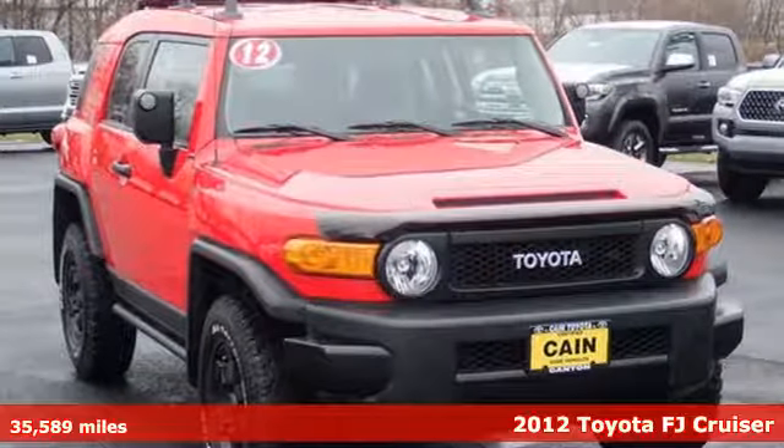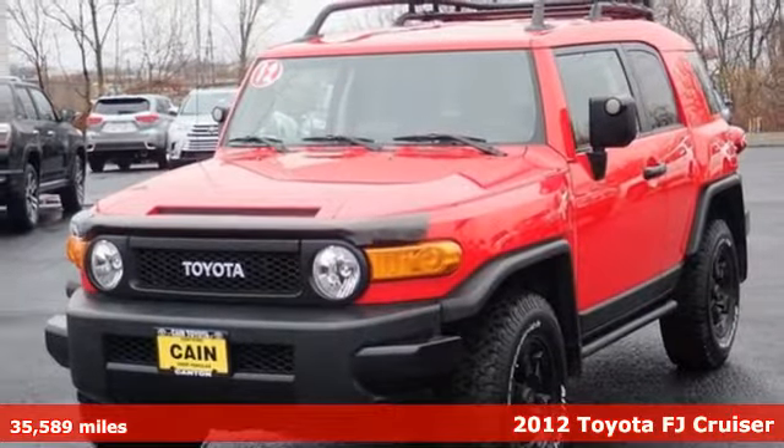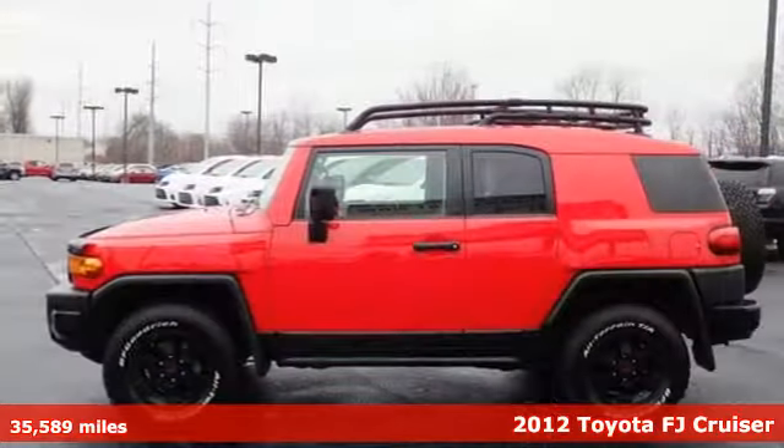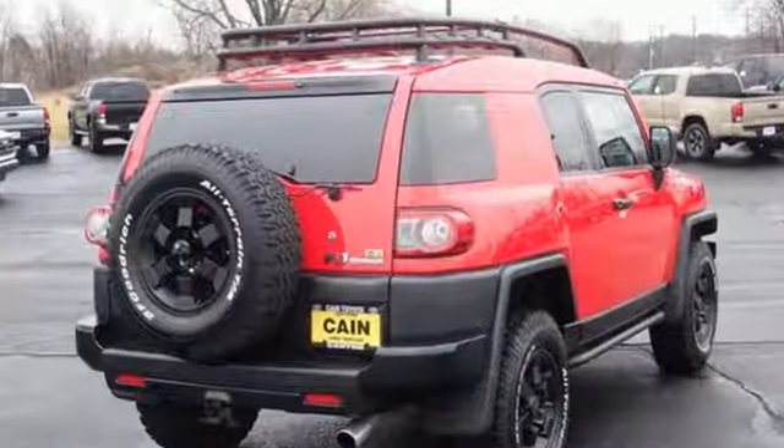It's a 2012 Toyota FJ Cruiser. Access inaccessible areas in this SUV. It offers street cred even when you're nowhere near a street. It comes with features you need, and better yet, want.